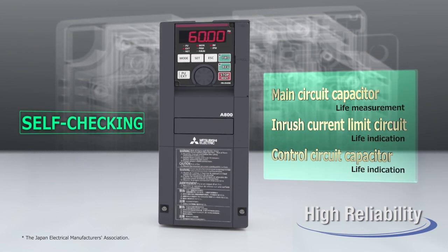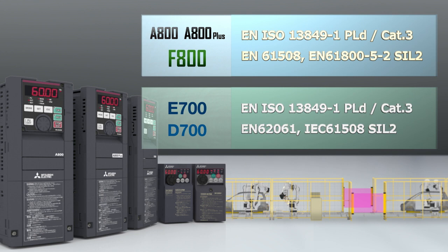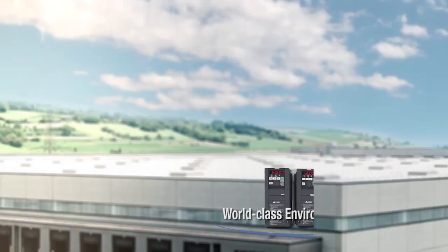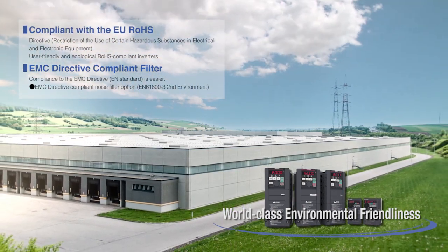Mitsubishi Inverters are available at reasonable cost and conform to safety standards. Mitsubishi 800 and 700 series Inverters are innovative, ecological, and user-friendly products — top quality and excellent solutions to your various needs.